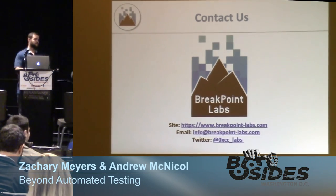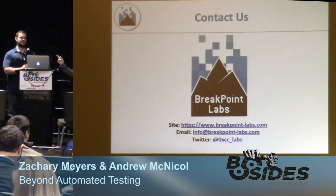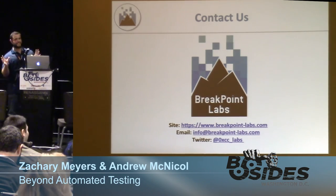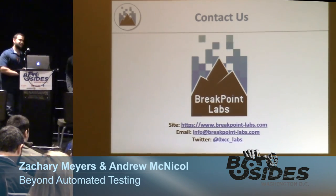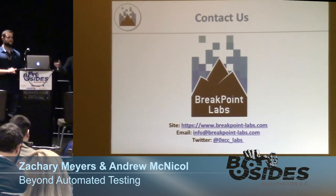Shot in the dark — if anyone's going to be at B-Sides Jackson, Mississippi in two weeks, we'll be there too with a different talk on internal pen testing. Thank you all very much, and let us know if you have any questions afterwards.